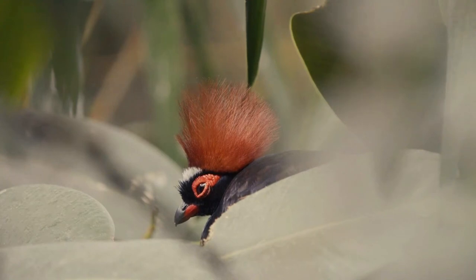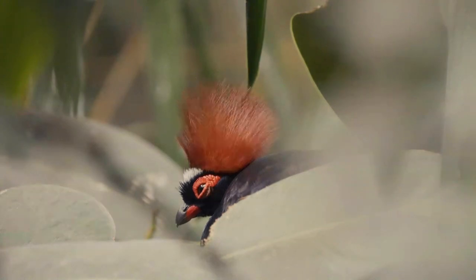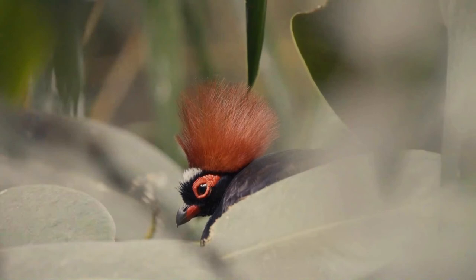Its nest is a ground scrape lined with leaves, which is concealed under a heap of leaf litter. Five or six white eggs are incubated for 18 days. Unusually for a Galliform species, the young are fed bill-to-bill by both parents instead of pecking from the ground, and although precocial, they roost in the nest while small.